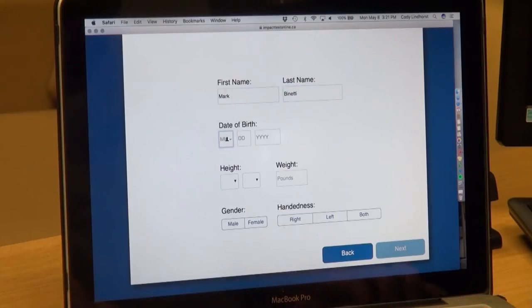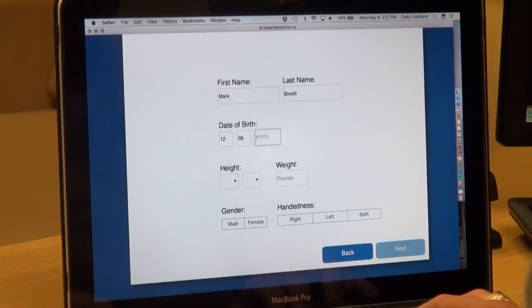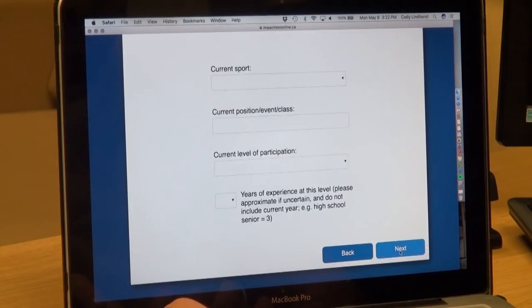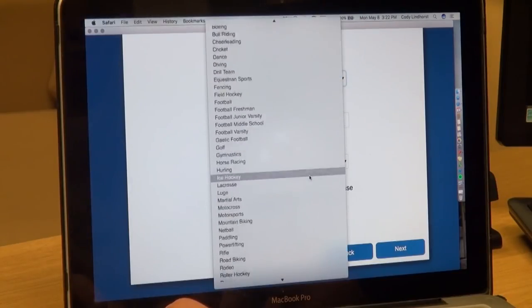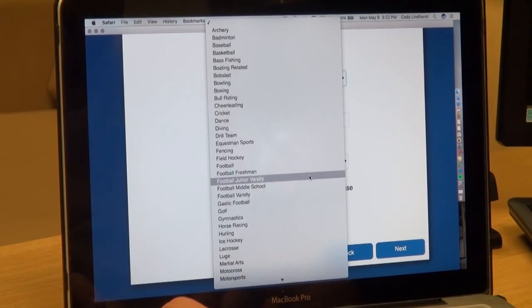Assuming a player goes through a whole season without anything concussion-related, he doesn't take the ImPACT at any other point outside of training camp, right? If we baseline at the beginning of the year and there's no reason to believe there's been a concussion or any concussion-like injury throughout the season, that's the only time they sit down and take this test. If we think there's been a concussion or head injury, they would have to retest, and they retest until their test normalizes.